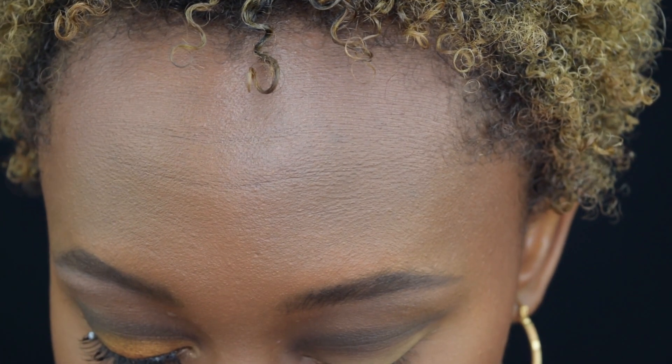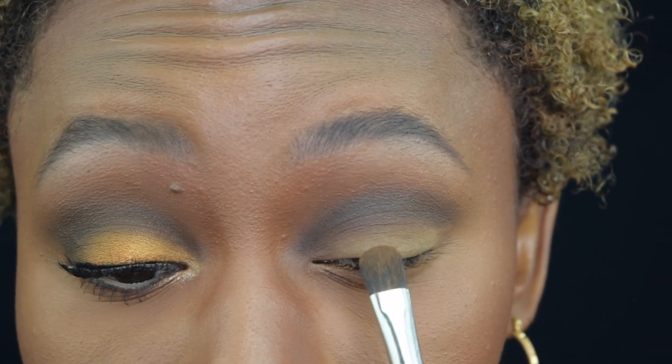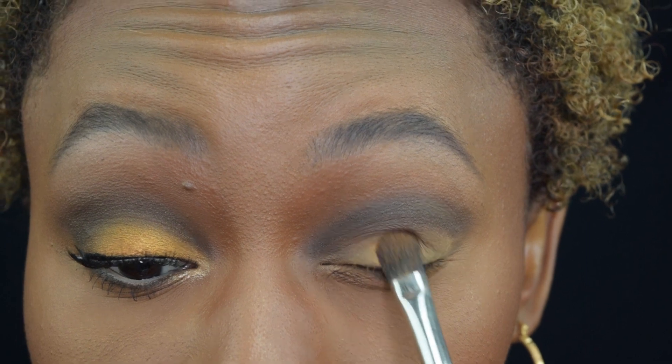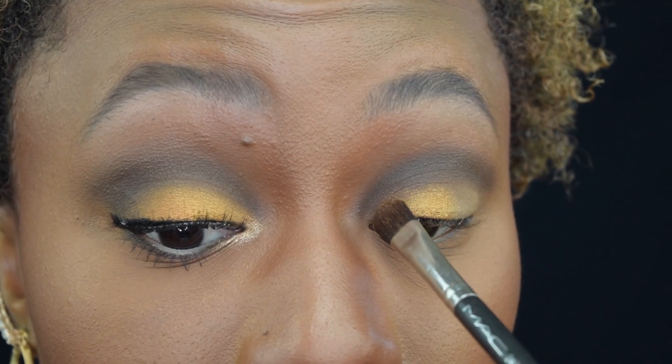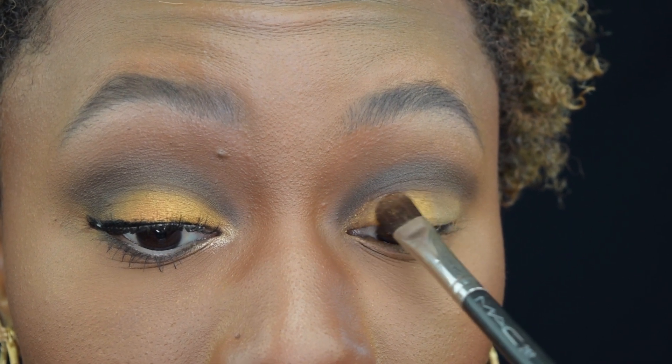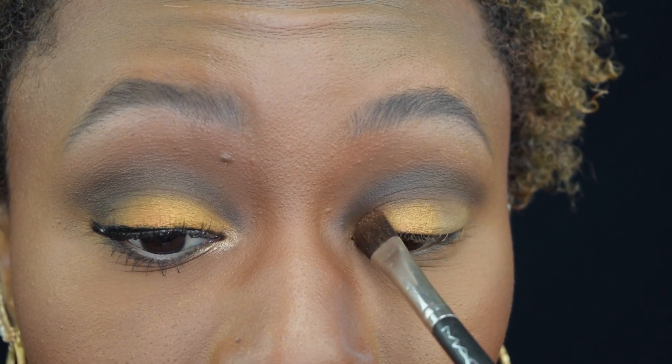Next we're going to go in with the shade Ida, taking a MAC flat brush — any flat brush that you like. I'm going to start right in the center of the lid and then right in that inner corner too. Don't go over the dark shadow we already placed down. I've been really pulling my darker shadows down into the inner crease — I just think it looks really cool, gives it a little added dimension.